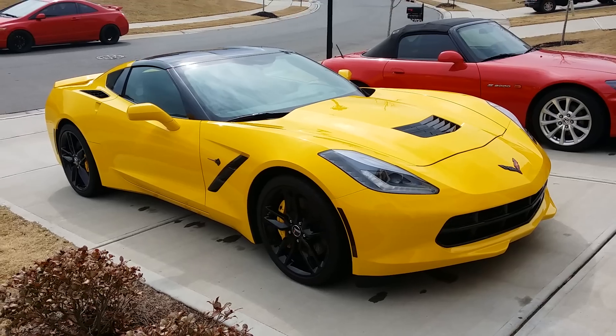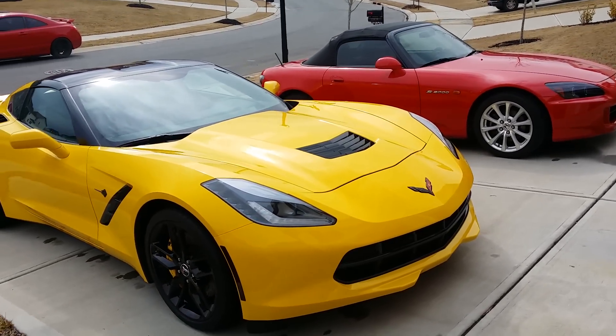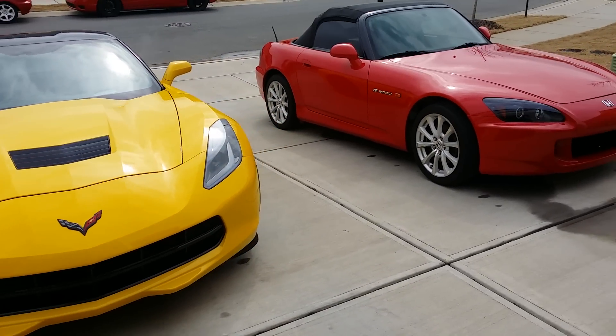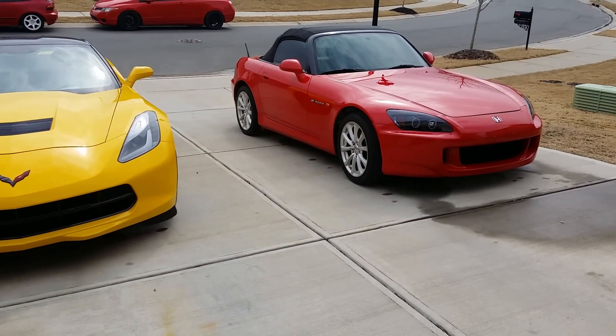I had never done that before — I've just done drag racing and everything. But there are more things coming with the Civics too. I'm going to be doing a lot of stuff with turbo and supercharged Civic Si's.